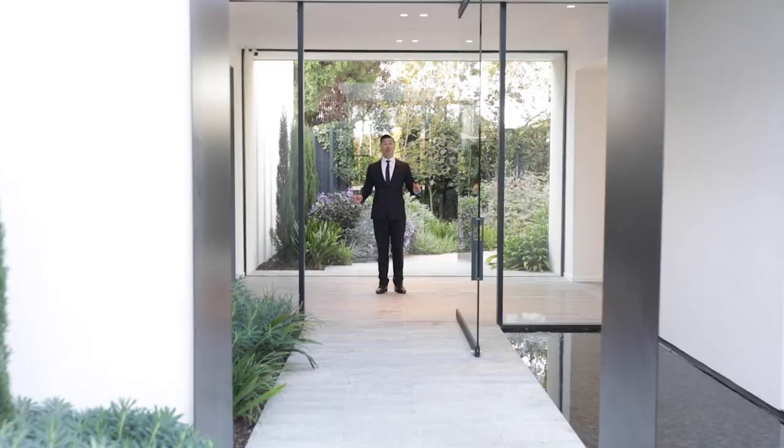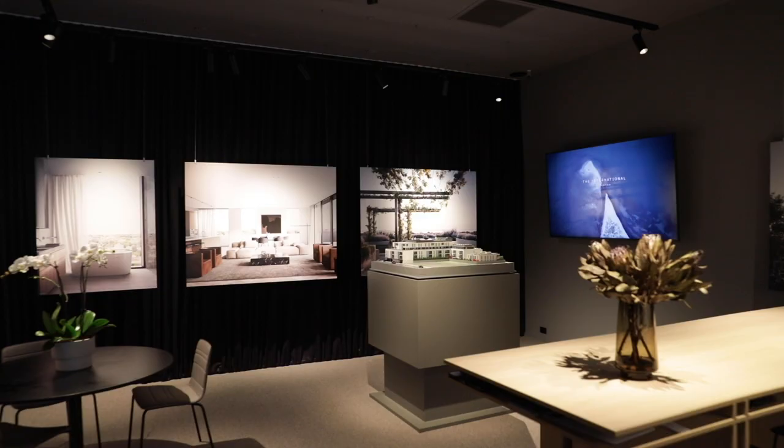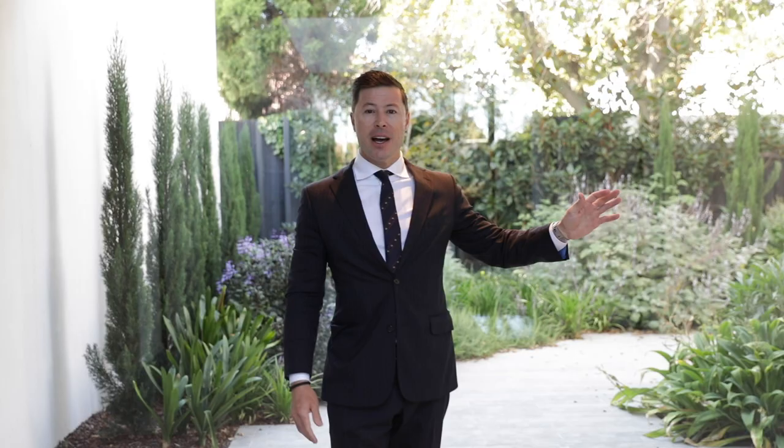Welcome to our beautiful display suite, broken into two distinct halves. One is the sales gallery with all the renders, the floor plans, the model, and all of the information. And on the second half, we've built an apartment to scale.